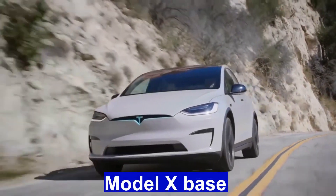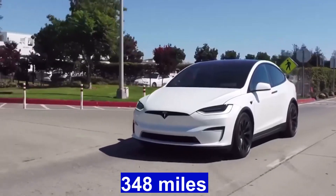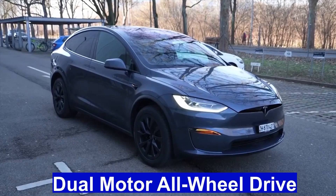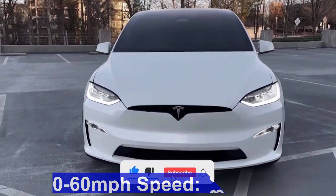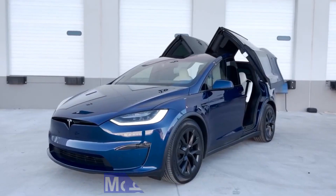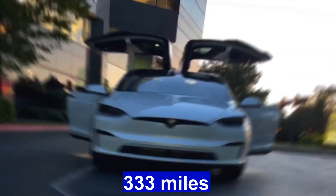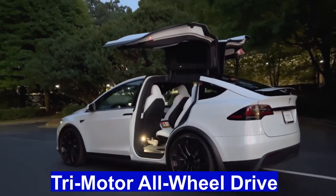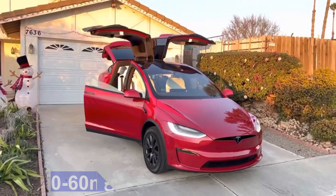Model X Base: Price $98,490, Range 348 miles, Weight 5,185 pounds, Drivetrain Dual-Motor All-Wheel Drive, 0-60 mph speed 3.8 seconds, Top speed 149 mph. Model X Plaid: Price $108,490, Range 333 miles, Weight 5,390 pounds, Drivetrain Tri-Motor All-Wheel Drive, 0-60 mph speed 2.5 seconds, Top speed 149 mph.